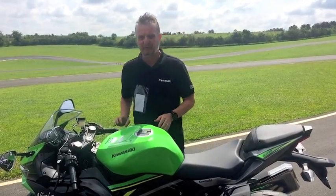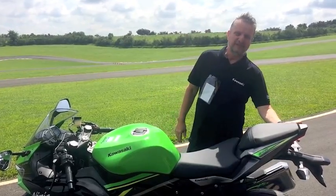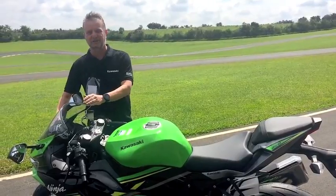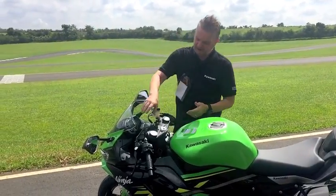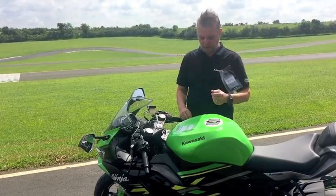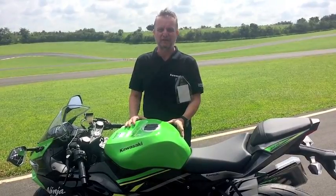Quais são as novidades da motocicleta? Ela tem uma nova rabeta com lanternas de LED, farol de LED, nova carenagem dianteira, nova bolha. Temos painel completinho com todas as funções, computador de bordo, e também um filtro de ar gigante aqui debaixo do tanque de 5 litros.